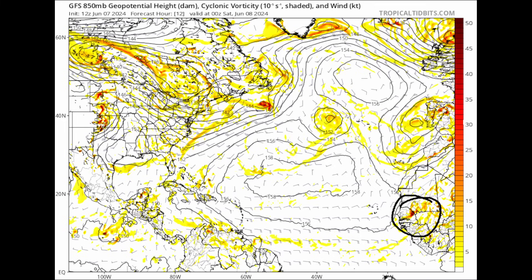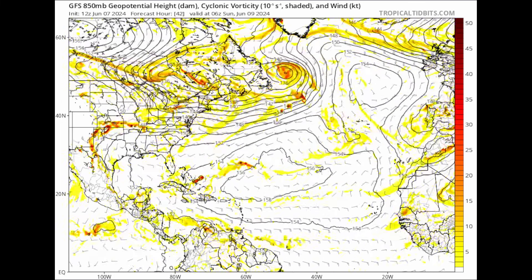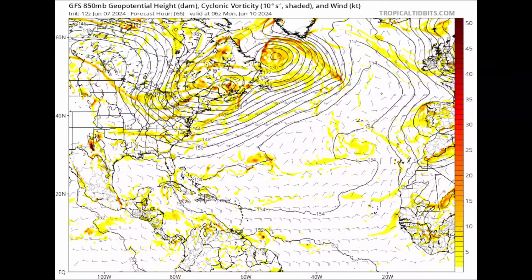Here comes a tropical wave coming off of Africa, but it's really not going to do much over the next five to seven days — the background state is not quite there yet to get anything that could really develop and coalesce into something. Instead, we're going to have to watch the Central American Gyre, as seen in that deep percolating convection in the eastern Pacific, which is eventually going to wind its way up into the northwestern Caribbean and the Gulf of Mexico.